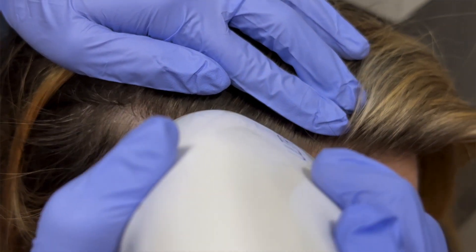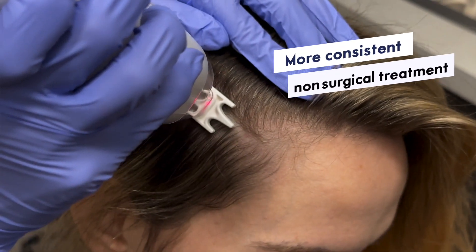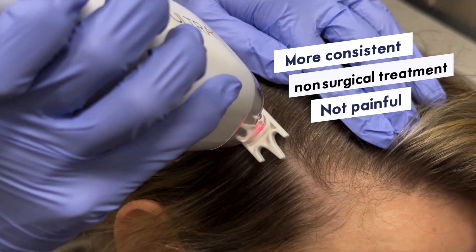Even though PRP has its variables, it's an effective way to combat hair loss using your own blood. But if you're looking for a more consistent, non-surgical, and less painful treatment, you should check out the newest player in the game called Carolays in the video right here. I'm Dr. Paul Pierce, and I hope you learned something. We'll see you in the next video.